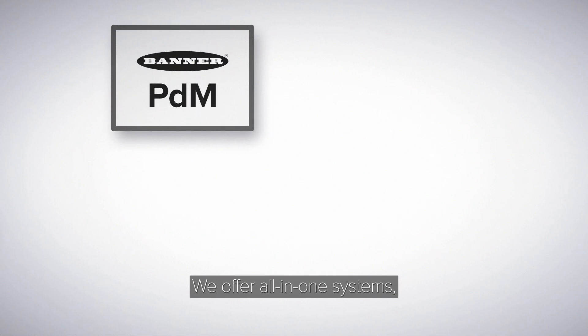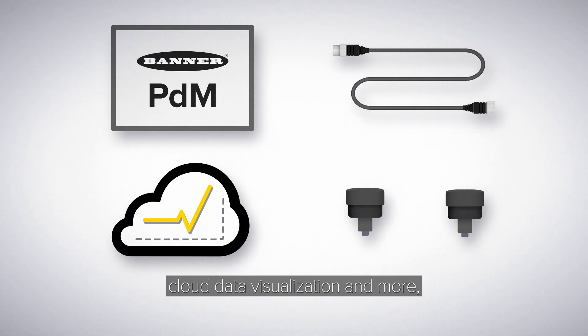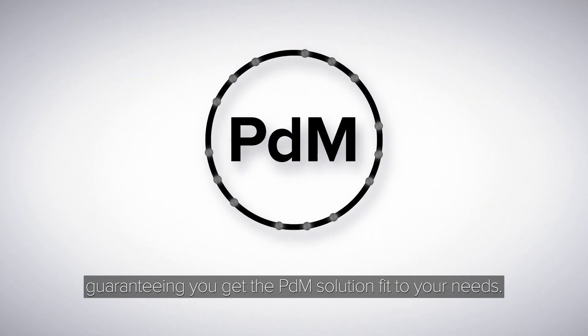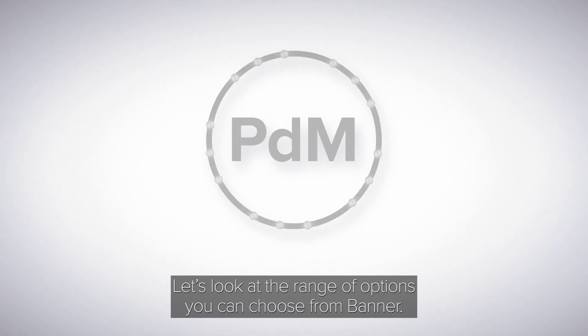We offer all-in-one systems, wired and wireless networking options, cloud data visualization, and more, guaranteeing you get the PDM solution fit to your needs. Let's look at the range of options you can choose from Banner.